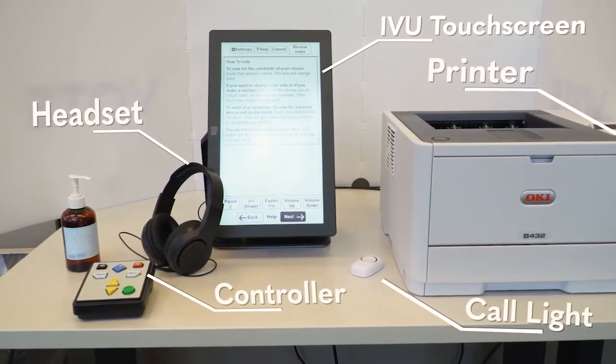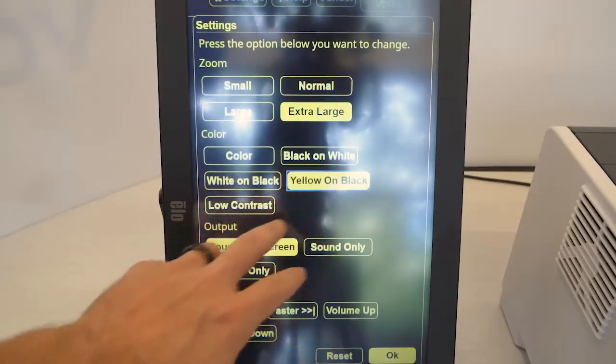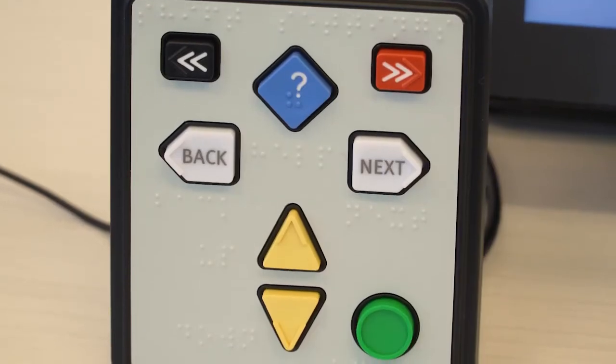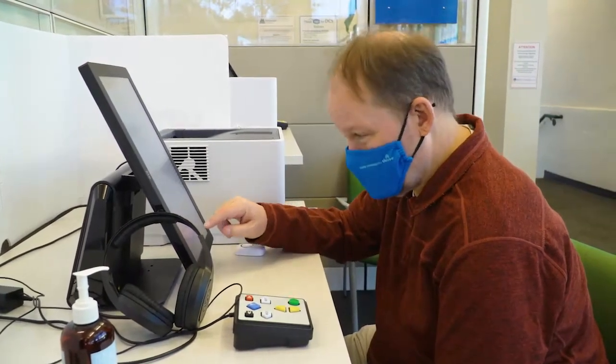The IVU allows you to use adaptive technology. It has multiple adjustments to help visibility, or it can provide an audio recording of your ballot while providing braille controls. For security reasons, it is not connected to the internet in any way.